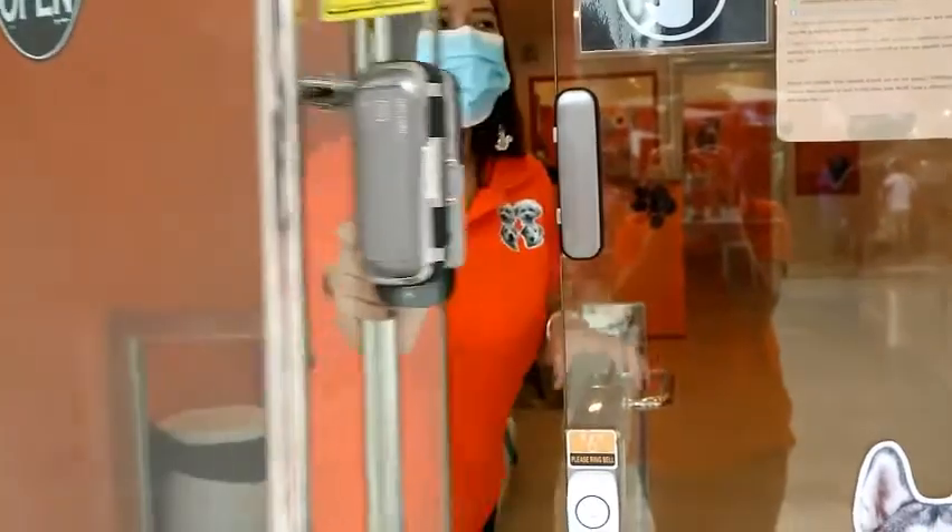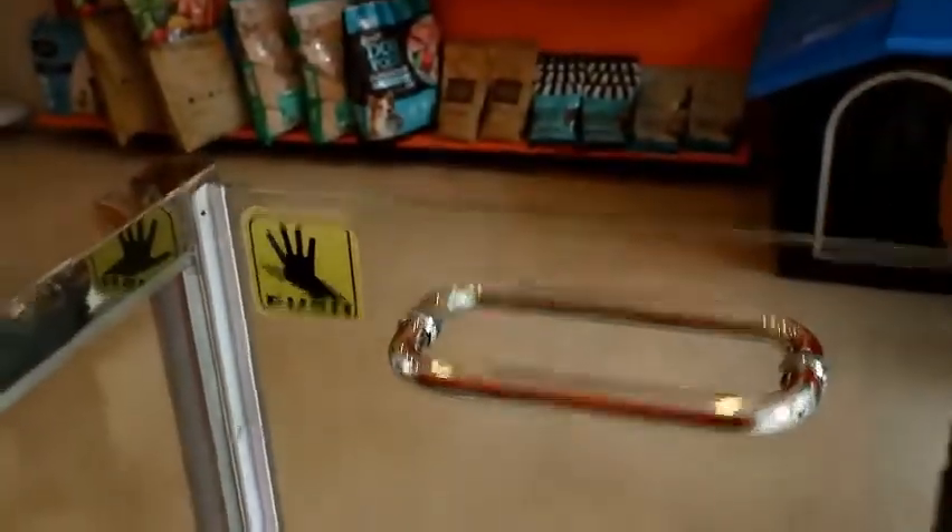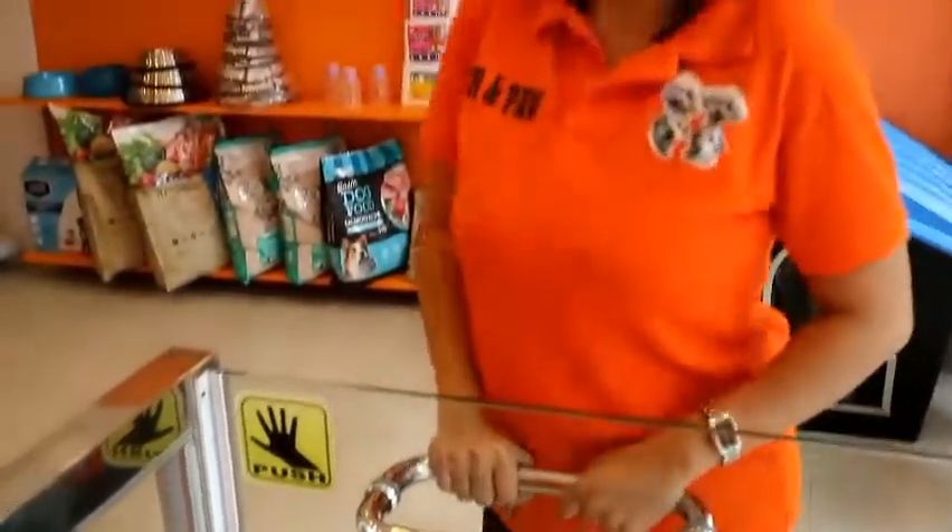Hello, good afternoon! Ma'am, ano pong purpose nitong door dito? Ayan, ito para hindi makalawala ang mga mapagpanggap na tao.